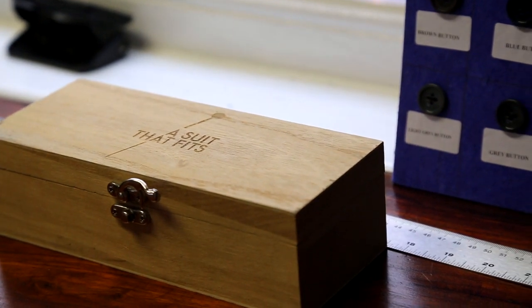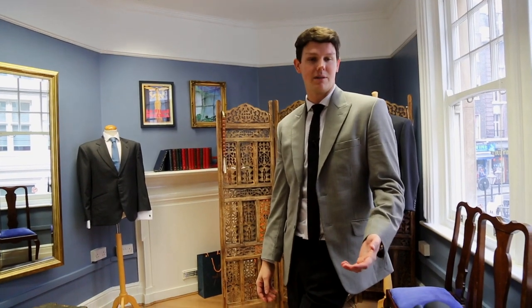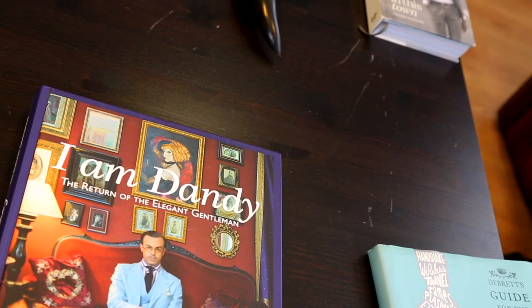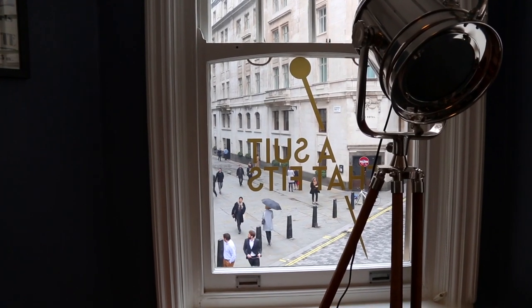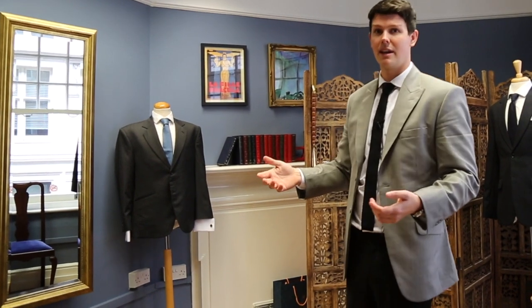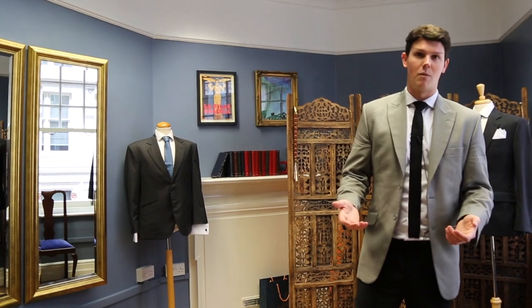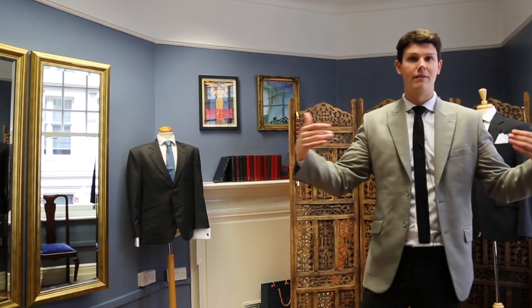Once the customer has selected their material and lining, we go through the design process. The great thing about having your garment uniquely designed with you is that you can really incorporate elements of your personality. We'll also identify any anomalies in their body shape — we can often tell if somebody's had a broken arm just by looking at them, because their shoulder will be a bit lower. To compensate for that, we add a bit of extra padding into the left shoulder to even them out and give the illusion of a perfect silhouette.